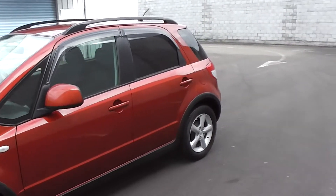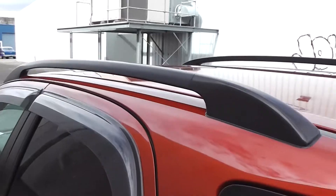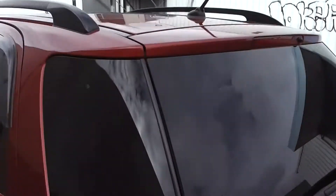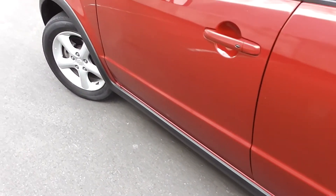This SX4 has tinted rear windows on the back for privacy, and it's got nice roof rails up there to set it off nicely, with contrast from the black wheel arches and side skirts along the sill.